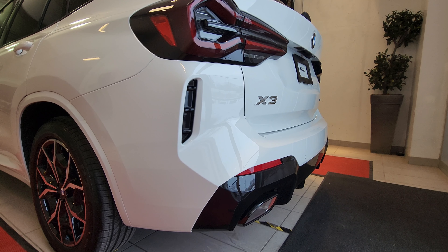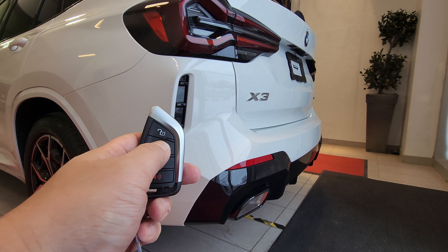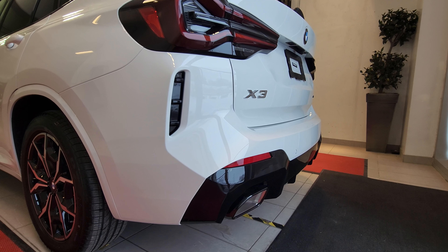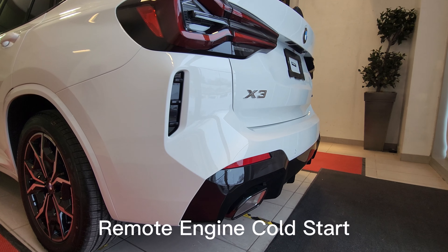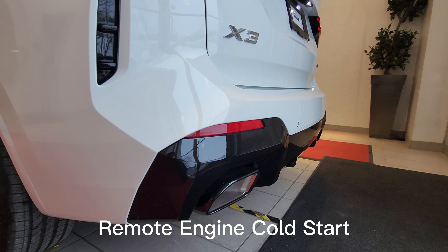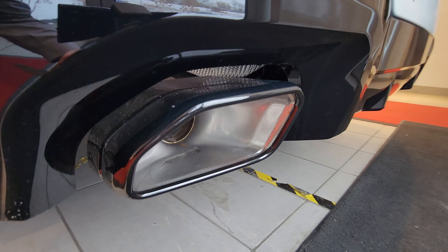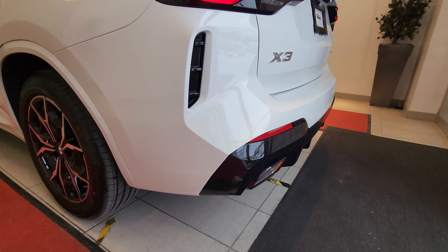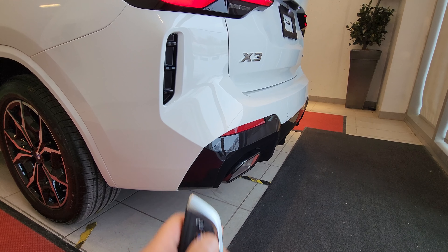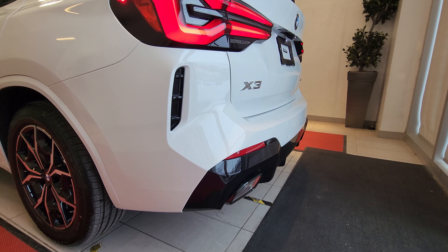Standing at the back of the vehicle, let's do a remote engine cold start. On the key: press the lock button three times, then wait four seconds — and there it is. You can also shut it off the same way. That sounded pretty good.